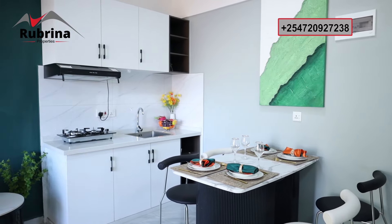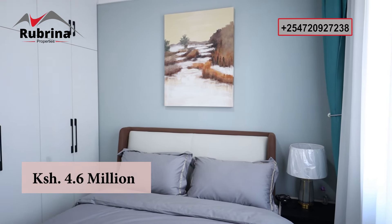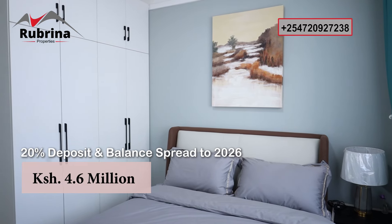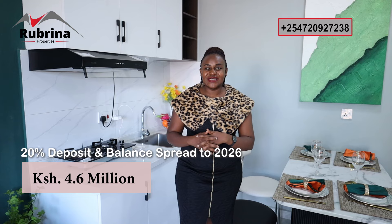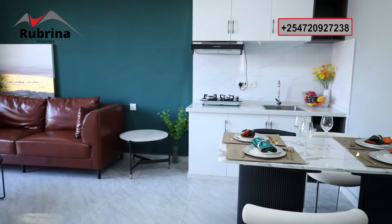The price is only 4.6 million Kenya shillings, payable with a 20% deposit on signing the offer letter, and the balance spread to 2026. For cash buyers, there are amazing discounts. Reach out so we can share other layouts — this project has additional one-bedroom layouts you can explore.